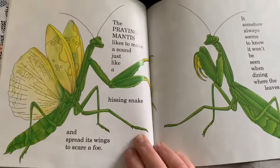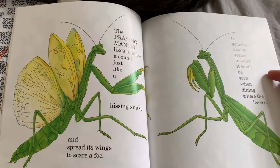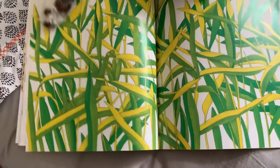The praying mantis likes to make a sound just like a hissing snake and spreads its wings to scare a foe. It somehow always seems to know it won't be seen when dining where the leaves are green. Where did the praying mantis go, Amos?